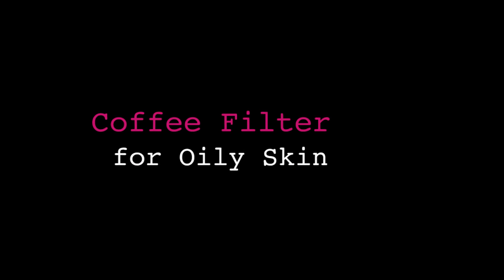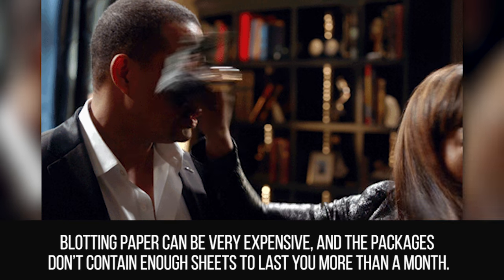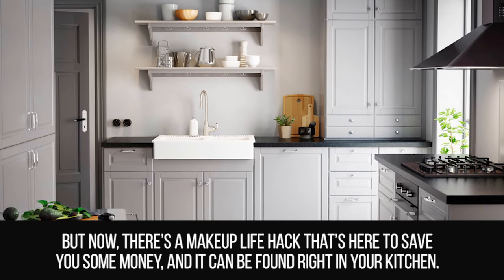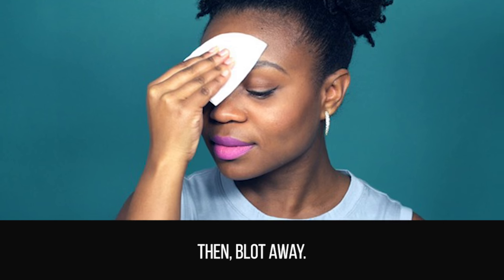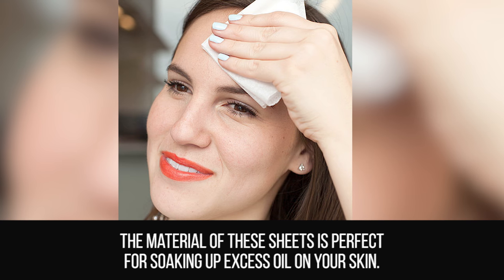Coffee Filter for Oily Skin. Blotting paper can be very expensive and the packages don't contain enough sheets to last more than a month. But there's a makeup life hack that can save you money, and it can be found right in your kitchen. Using coffee filters, cut them into a square, a circle, or whichever shape you desire, then blot away. The material of these sheets is perfect for soaking up excess oil on your skin.